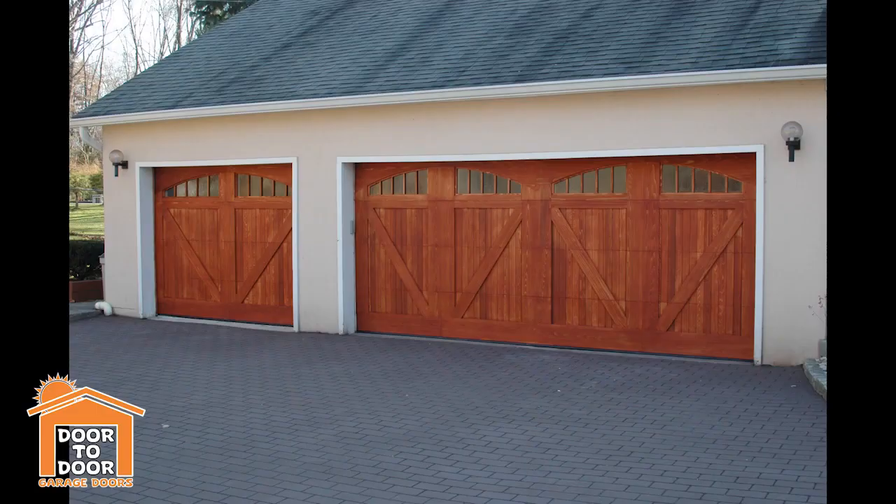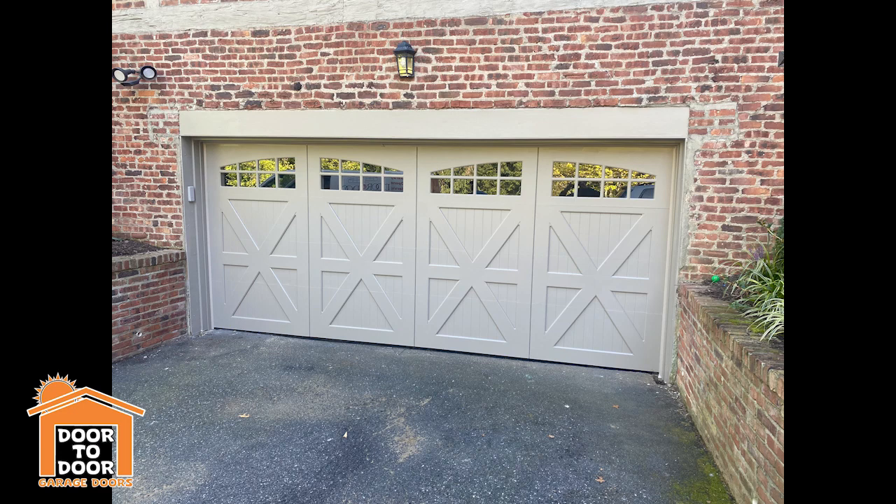That being said, my number two is the custom wood door. With custom wood doors, sky's the limit. You can have them make just about anything — different wood grains, different colors, staining — you dream it, they'll make it in custom wood.